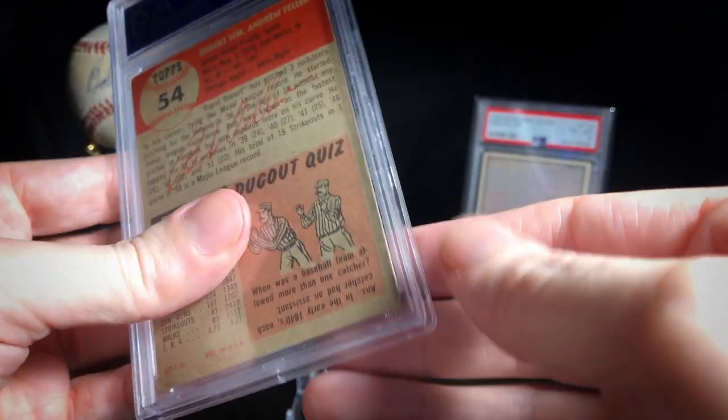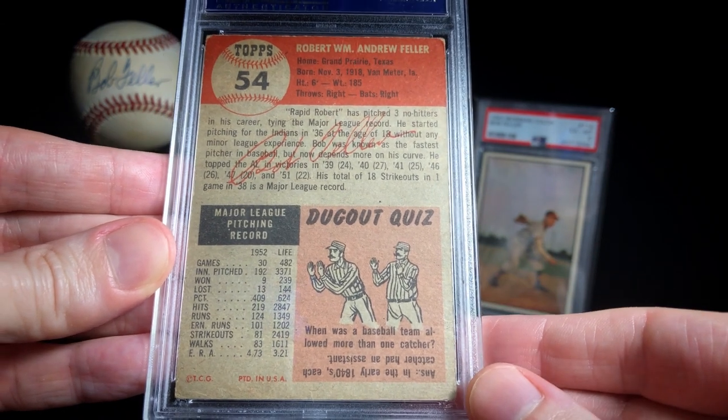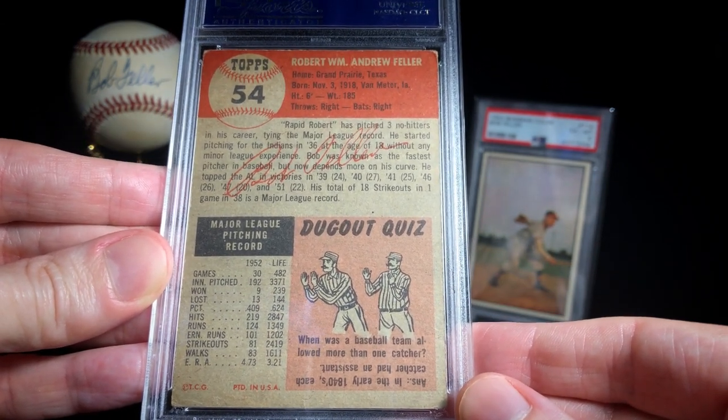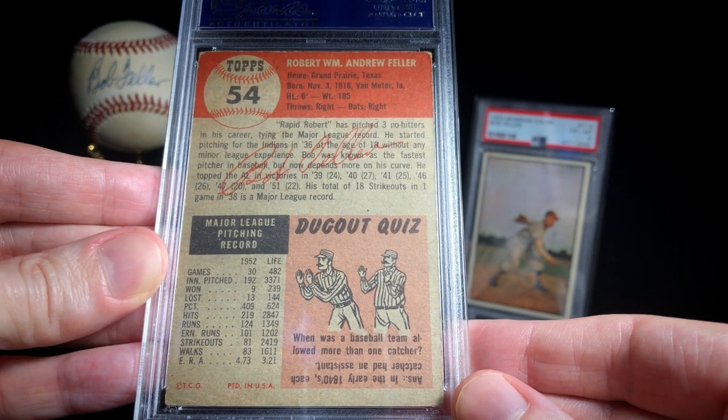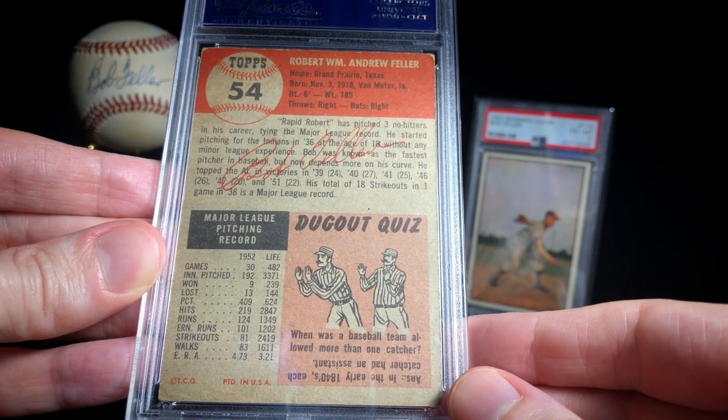Let's enjoy the back of the card here. Robert William Andrew Feller — quite the name. Everybody calls him Bob, but he's got quite a big name. Born in Grand Prairie, Texas, and here they call him Rapid Robert. Everybody of course knows that he's the heater from Van Meter.